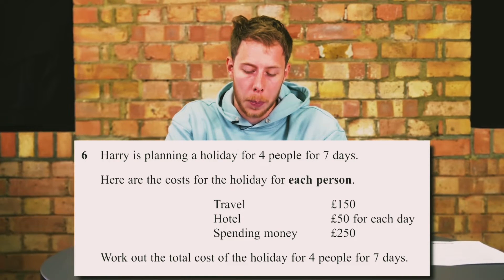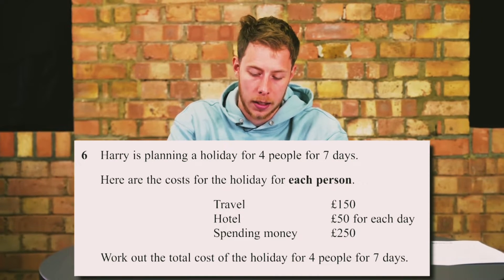Harry is planning a holiday for four people for seven days. Here are the costs for the holiday for each person. Work out the total cost of the holiday for four people for seven days.